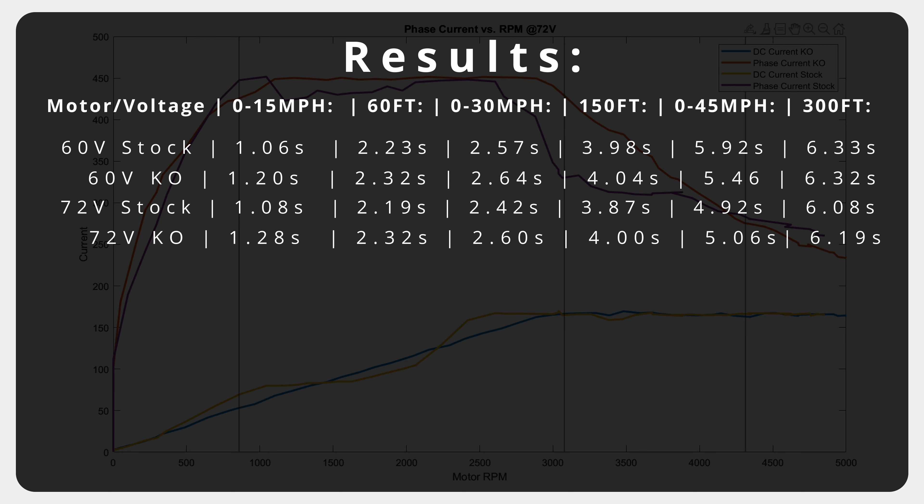I think applications in which the KO motor is necessary are few and far between, and going even further, I'd say that the majority of riders would not see a benefit from upgrading, especially at the price. Those who would are people who constantly overheat the stock motor, or those who want to run higher speeds without risking throwing a magnet off the shaft. That represents an overall very small portion of the community, and frankly, doesn't even include us.